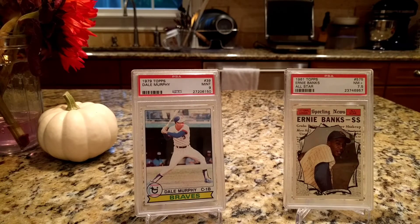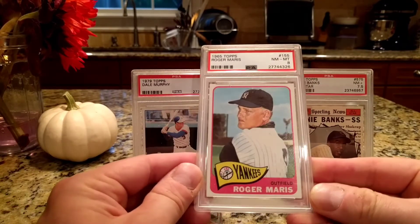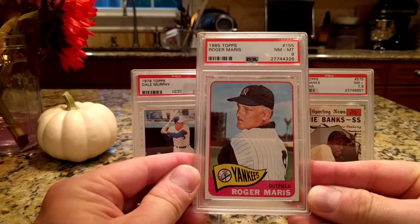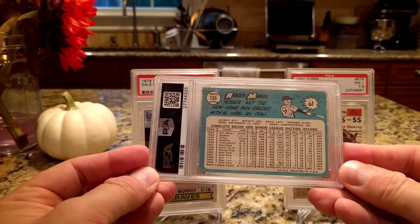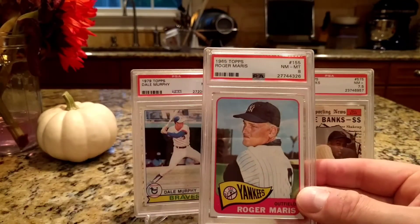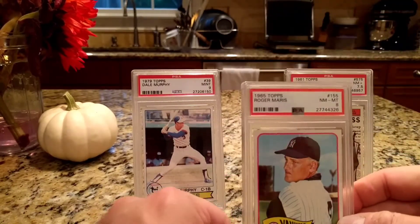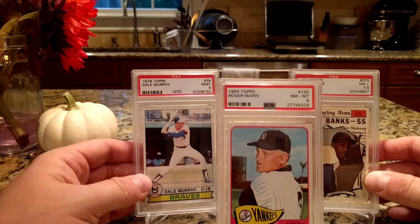Finally, this one happens to be a PSA 8. I've got a couple of 8s from the 60s but none as good as this one. It is Roger Maris from 1965 Topps — a really sharp card, high grade, and it's got the brand new holder.